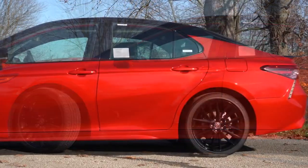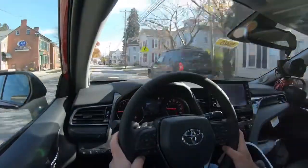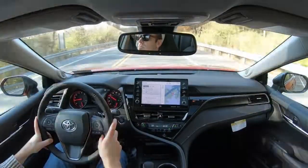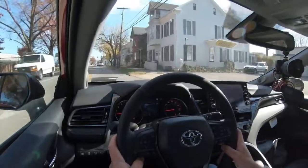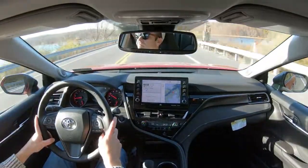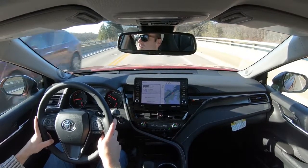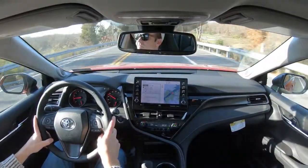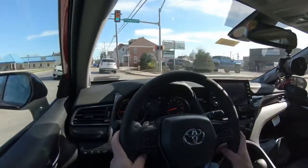On suspension and handling: up front you get MacPherson strut, in the back independent multi-link rear suspension, plus front and rear stabilizer bars. The TRD adds TRD track-tuned springs, shock absorbers, and stabilizer bars. Driving this one today, the first thing I noticed was a weightier steering feel than I expected — it points you in the direction you want immediately. Definitely weightier than the Hyundai Sonata, nearly identical to the Honda Accord, and I really like it.